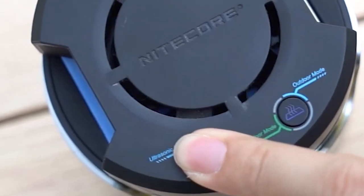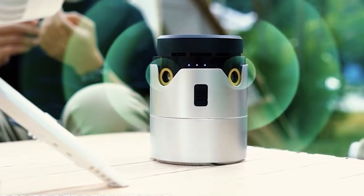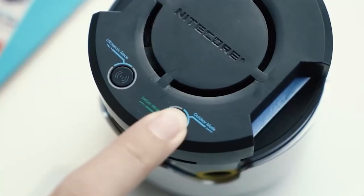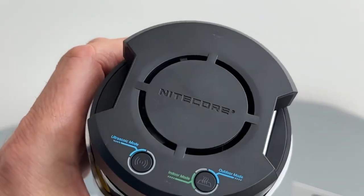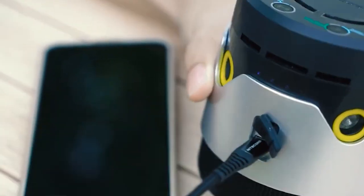Additionally, it features a removable pocket clip for convenient carry options. It is equipped with a built-in USB-C port, allowing you to fully charge the device in just 2.5 hours. In case of emergencies, it can also serve as a power bank, providing power to your electronic devices.